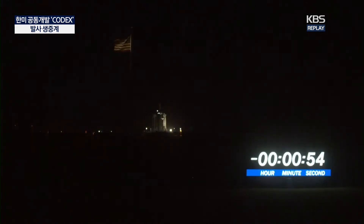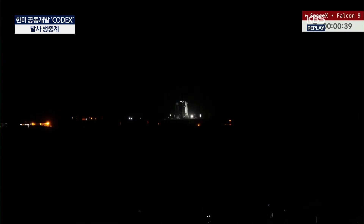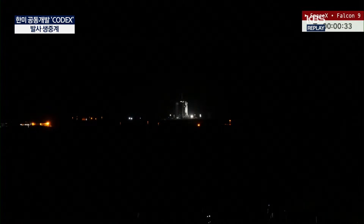Dragon is in countdown. That's good calls. We're awaiting the SpaceX Launch Director's final go for launch. SpaceX Launch Director: go for launch. And with that we are now just a little more than 30 seconds away from seeing the liftoff of this Falcon 9 rocket.